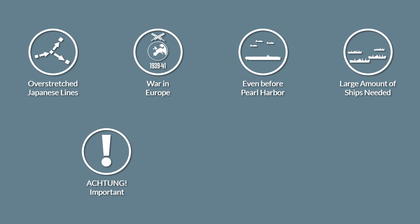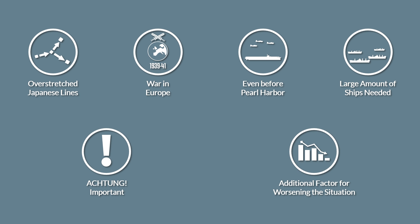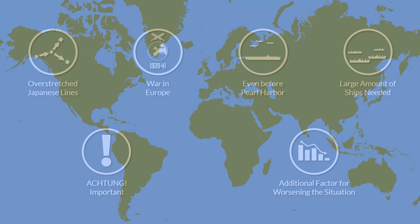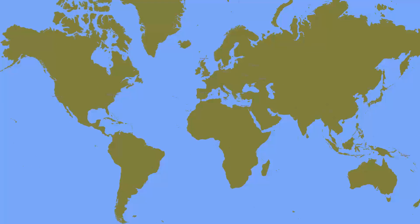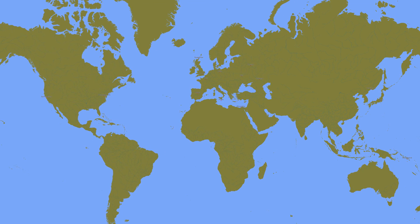It is important to note that the war in Europe just worsened the situation for the Japanese. The main motivation with this video is to show an aspect of interdependency and the global nature of the Second World War that might be easily missed. As always, all sources are linked in the description.